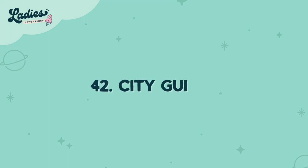Number forty-two is city guides. If you live in a popular city or are very familiar with one, you can put together recommendations of where to stay, go to eat, or what to do. Everyone loves reading that, and if you have particular knowledge about your area, go for it.